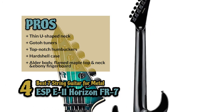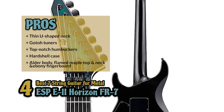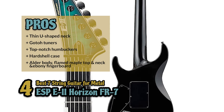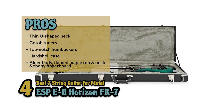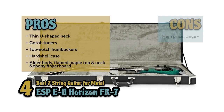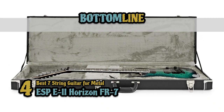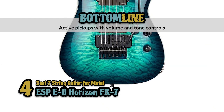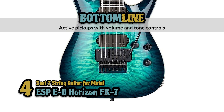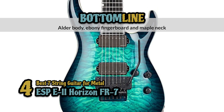It includes a hard shell case for protection and portability. It has heavy crunch and string-stretching leads ideal for metal. And it has an alder body with flamed maple top and neck and an ebony fingerboard. However, it's in the high price range. The bottom line is, it's the best 7-string guitar for metal. It has active pickups and controls for volume and tone, and it's solidly built with an alder body, ebony fingerboard and maple neck.